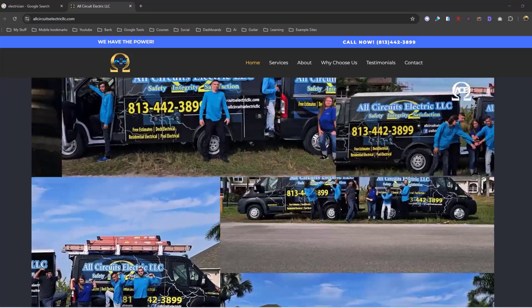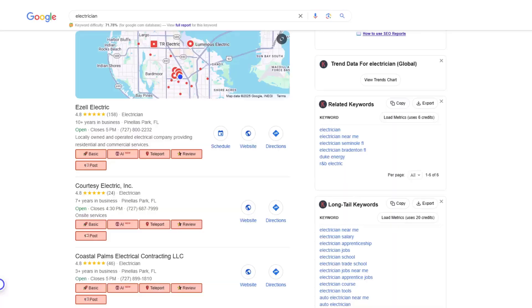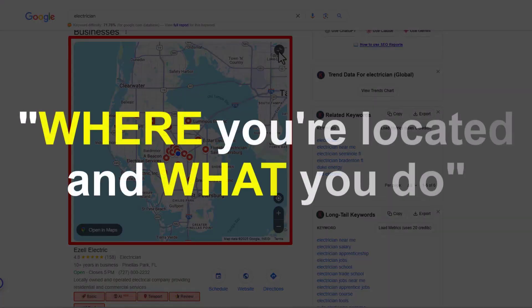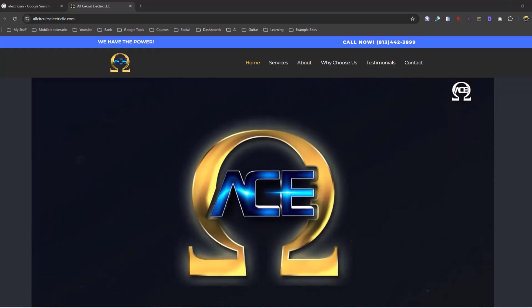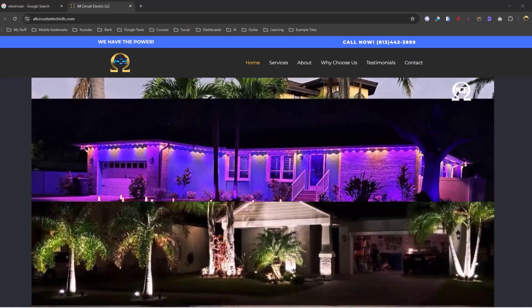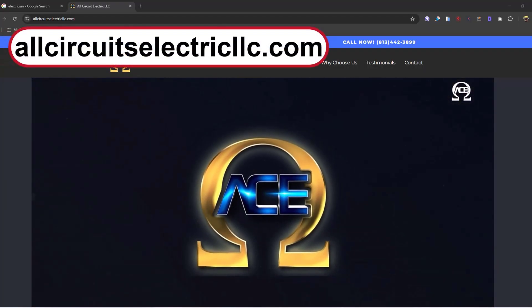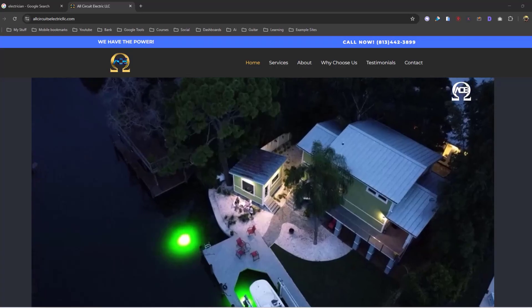I found a website today — it's an electrician website here in Florida, really nice and designed beautifully. But when you create a website and you're trying to be found in the Google 3-pack, what you need to do is tell Google where you're located and what you do. Let's take a look at this website. This site, All Circuit Electric LLC, is not ranking — let's think about why.